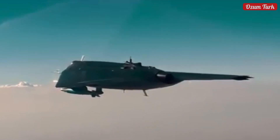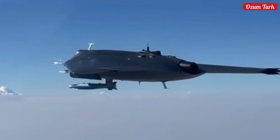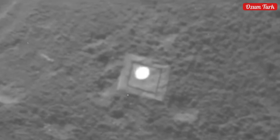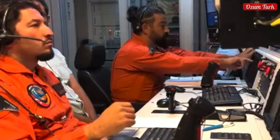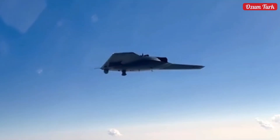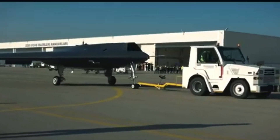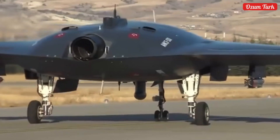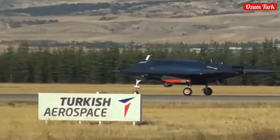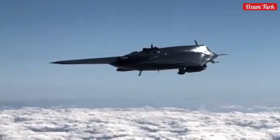Anka 3 stands out with high subsonic speed and high payload capacity. It has two internal and five external payload stations, providing flexibility for different missions. Thanks to internal and external fuel tanks, it can effectively perform in long-range operations. Using a turbofan engine, it operates efficiently with high thrust power and low fuel consumption. Additionally, it can operate with line-of-sight and beyond-line-of-sight satellite control, enabling it to cover wide operational areas.